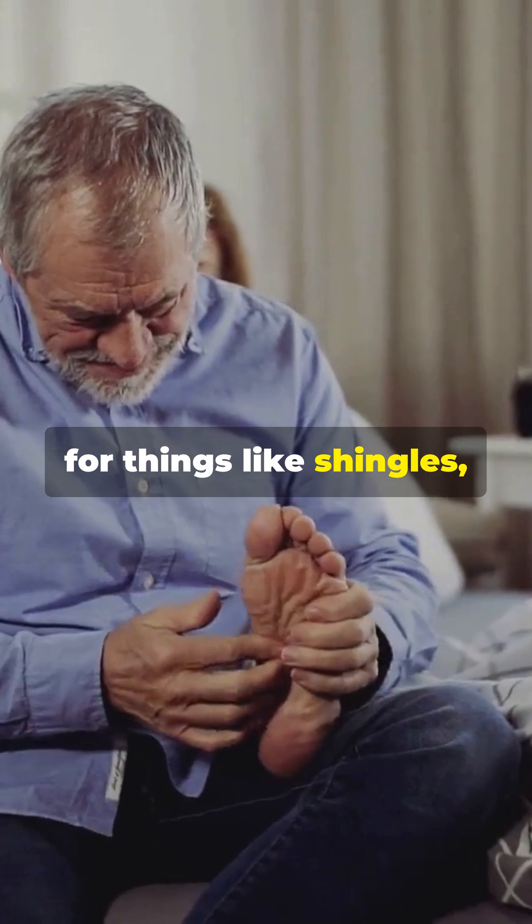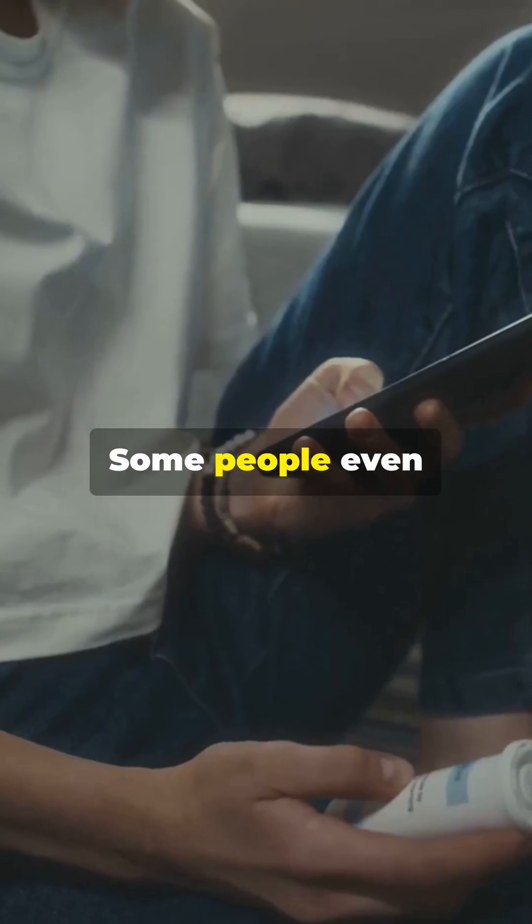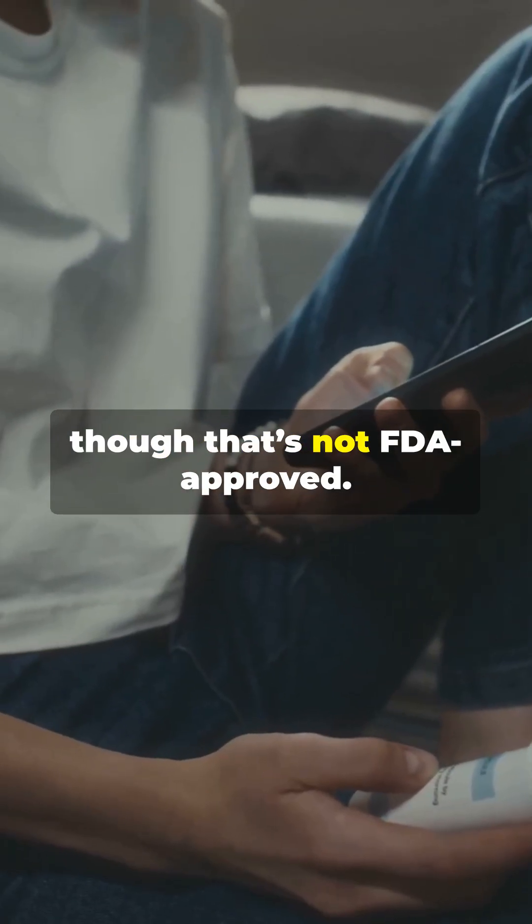That's why it's used for things like shingles, diabetic nerve pain, and even restless leg syndrome. Some people even take it for anxiety, though that's not FDA approved.